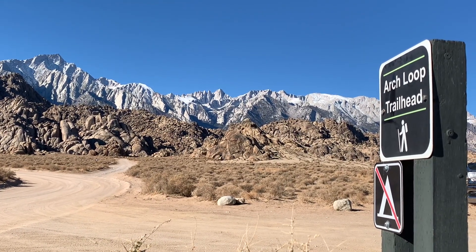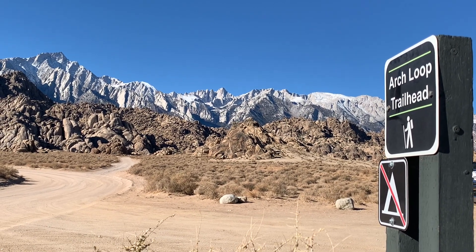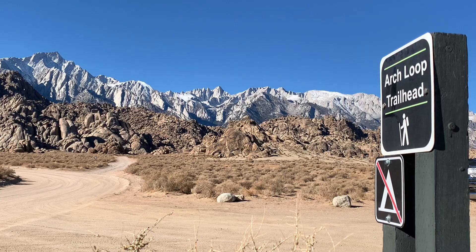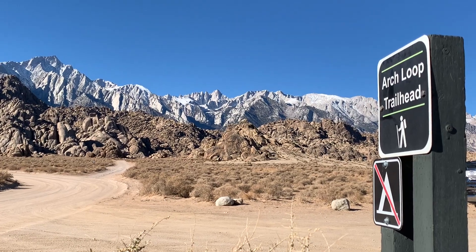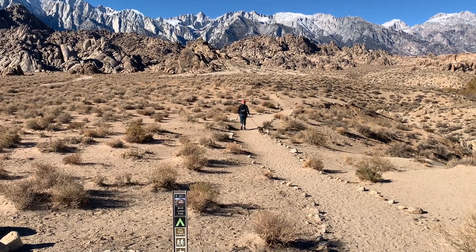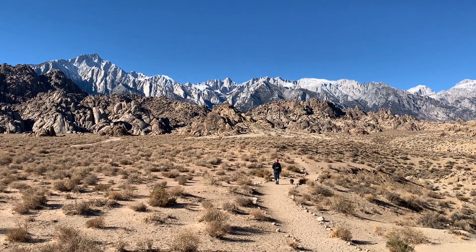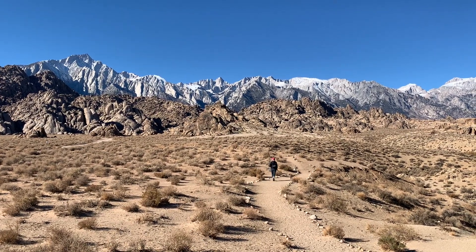Melody and I are at the Arch Loop Trailhead in the Alabama Hills Scenic Area this morning. We're going to take this loop and check out some of these arches. Melody and Milo have started down the trail, and that is Mount Whitney as a backdrop — isn't that gorgeous?